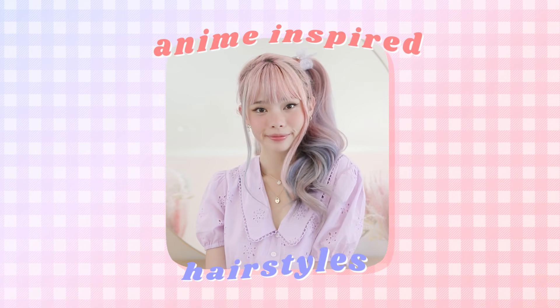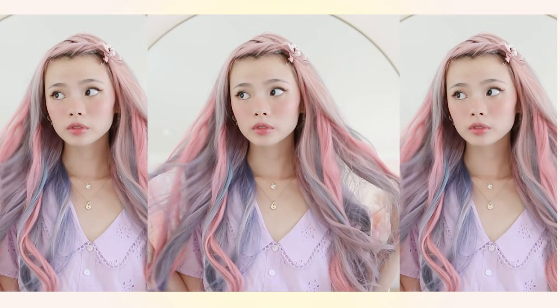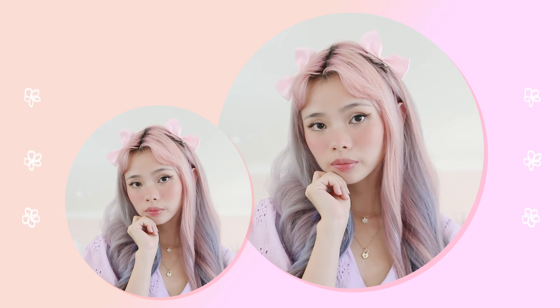Hello! Today I have a new video in this little mini series where I share how to do hairstyles inspired by anime characters. This video is going to focus on hairstyles that you can do super quickly and easily in five minutes or less. These are meant to be casual daily hairstyles that you can wear every single day, but with a little bit of geeky inspiration behind it.